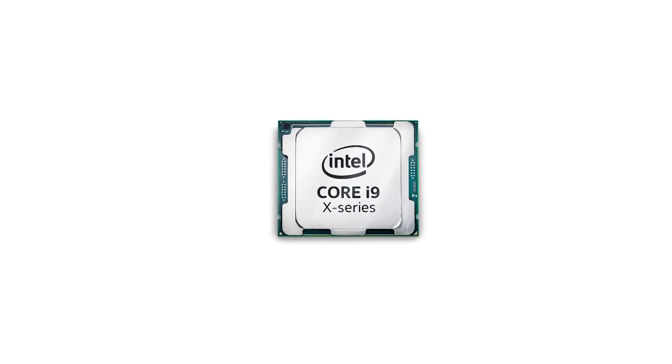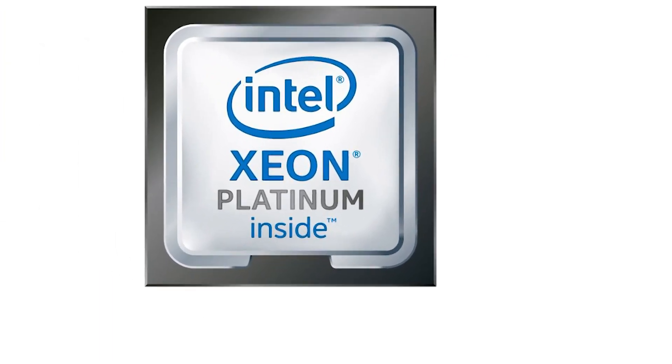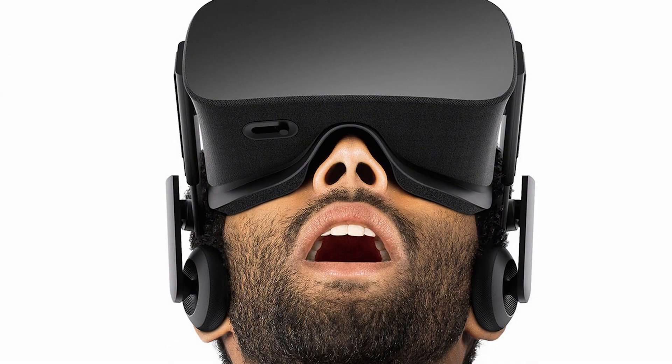Well everyone, we've got Intel's X299 platform pulling off some pretty fantastic overclocks, as well as their new counter to AMD's EPYC CPUs. Plus, a fantastic deal. Stay tuned.